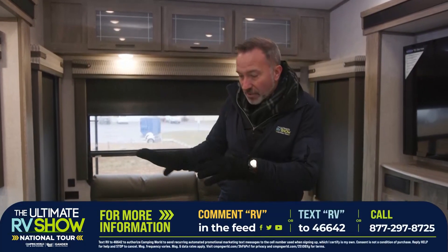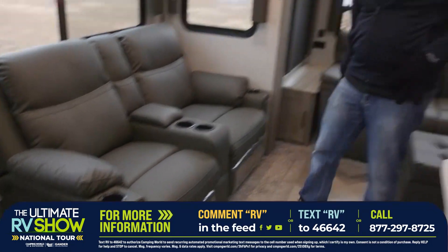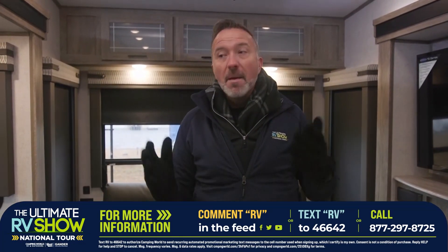The best part about it is you're not alone. We have show specialists standing by that are going to help you out, pick out the unit that's right for you, walk you through the process, give you a virtual tour, answer all your questions — what does that plush cushion feel like, what does that ottoman feel like? It's such a fun process because you got to remember it's for your enjoyment. Seeing America the safest way possible is in an RV.